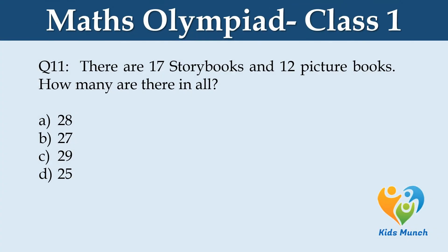There are 17 story books and 12 picture books. How many are there in all? Option A. 28, B. 27, C. 29, D. 25.